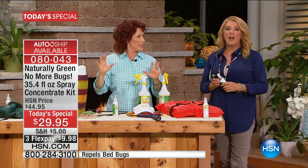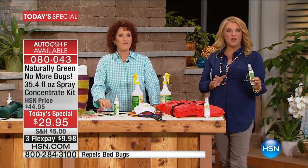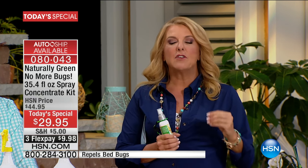No more bugs and no more itch — because my skin goes crazy, mosquitoes look at me like a buffet. For golfers out on the course with no-see-ums and mosquitoes driving you crazy — yes. If you live in a moist area with deer flies, anyone who has to deal with bugs, which means everyone, should have this.